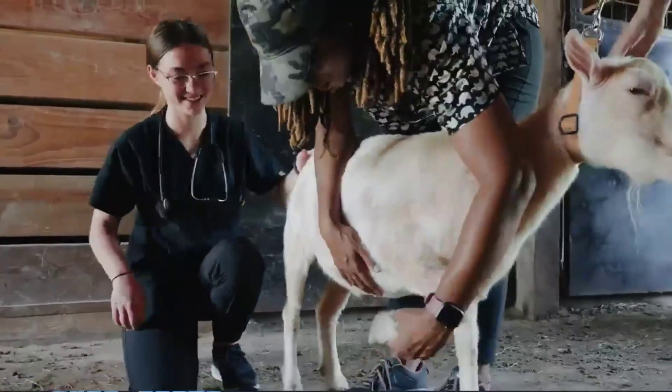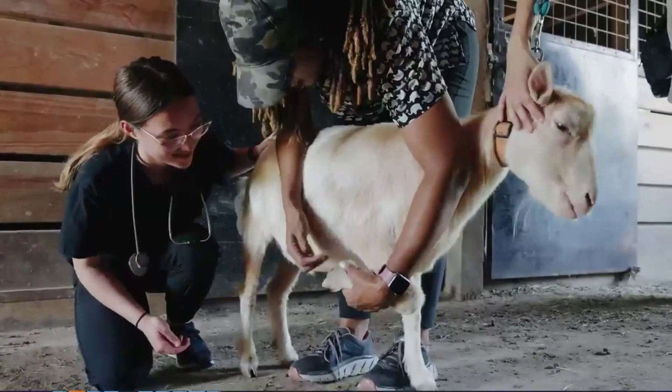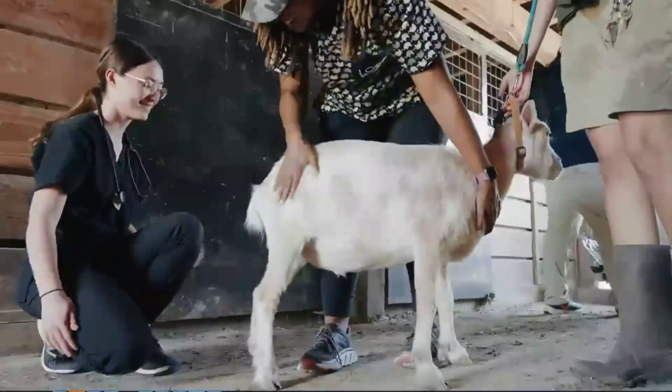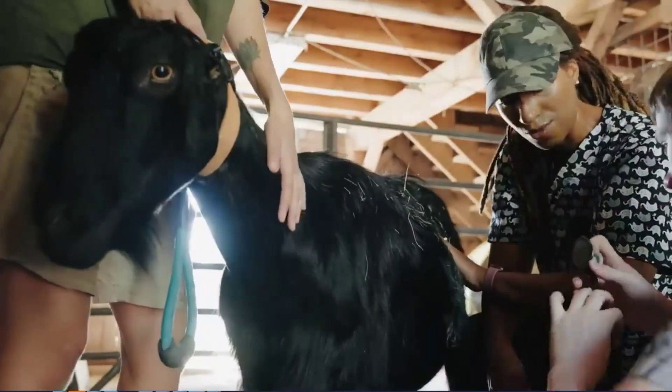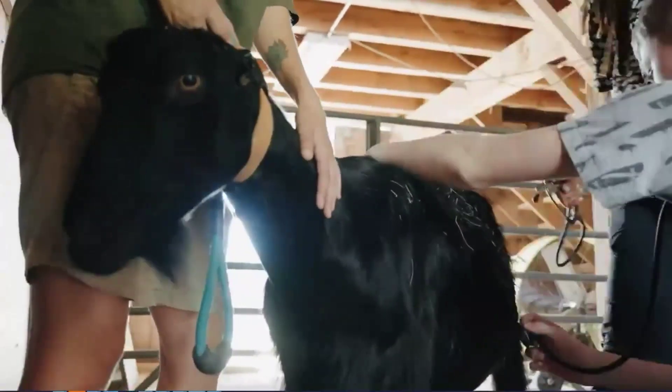So hooves — you always want to lift up and just take a look. His actually look pretty good; he's in good shape. Next you're going to take your stethoscope and actually listen for gut sounds, listen to the heart, and that's good.